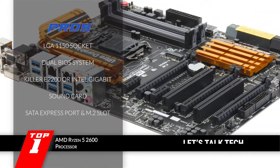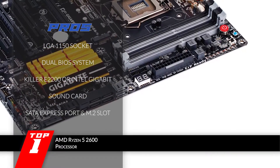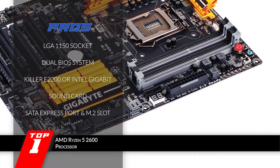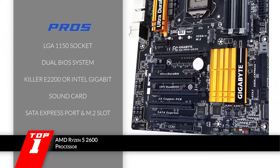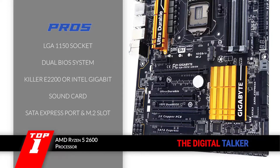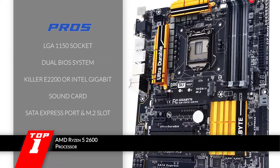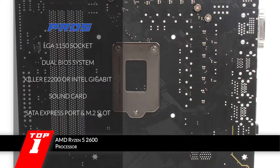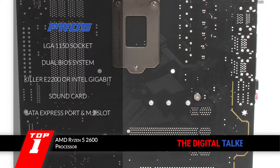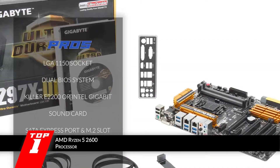Its pros are: with the LGA 1150 socket, users can find a great range of functionality. The dual BIOS system proves to be safer while flashing and provides greater reliability. It provides users with the choice between Killer TM E2200 and Intel Gigabit network chips. It comes with a sound card that offers 115dB SNR along with a built-in headphone amp. And it features SATA Express ports along with an M.2 connector that is ideal for an operating system.